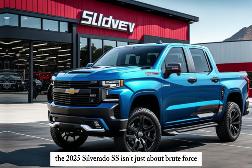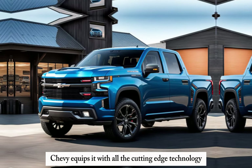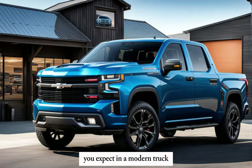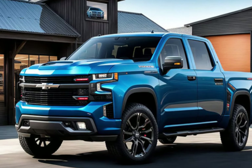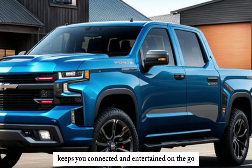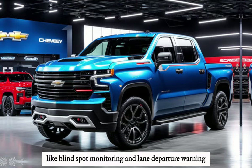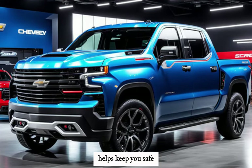The 2025 Silverado SS isn't just about brute force. Chevy equips it with all the cutting-edge technology you'd expect in a modern truck. The advanced infotainment system keeps you connected and entertained on the go, while a suite of driver assistance features like blind spot monitoring and lane departure warning helps keep you safe.